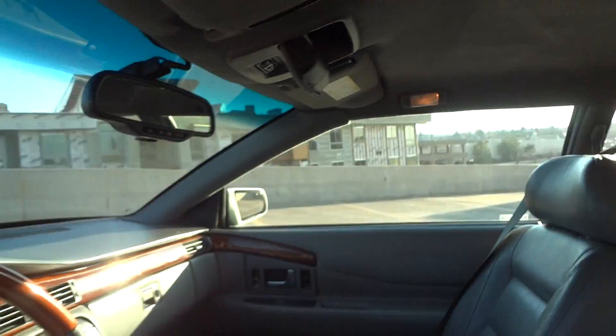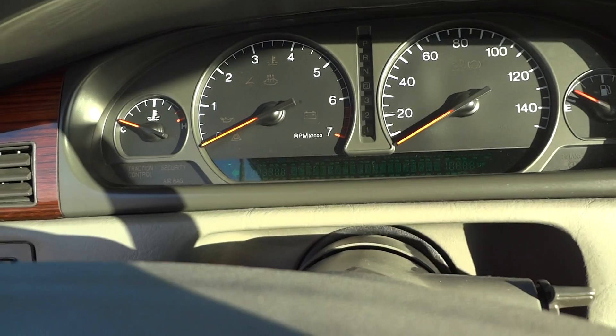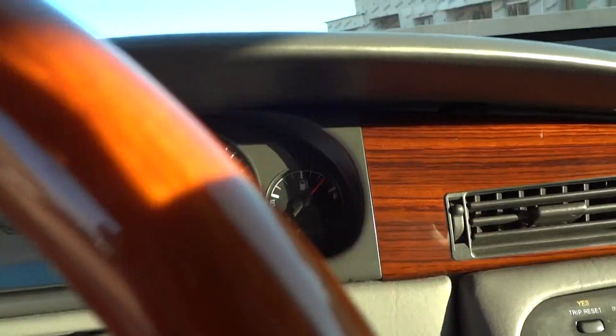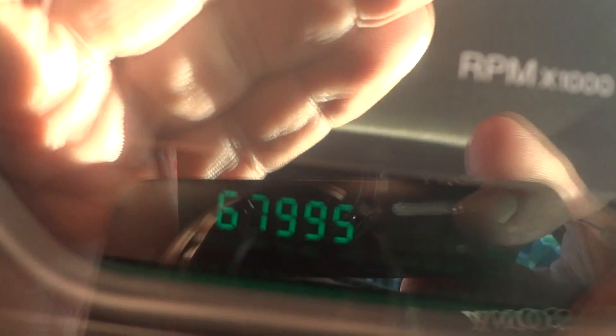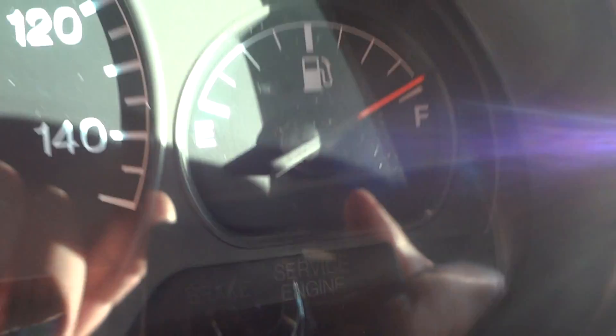Headliner's in great condition. Go ahead and start this beauty up. No warning lights, just the seat belt light. You can see the mileage there — just a trace under 68,000. Dash is in beautiful condition.